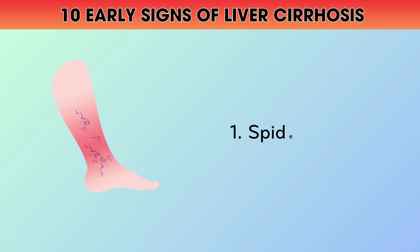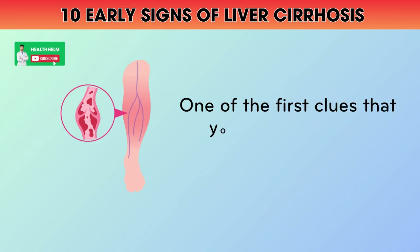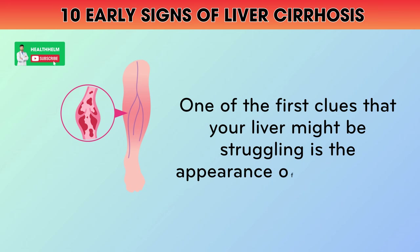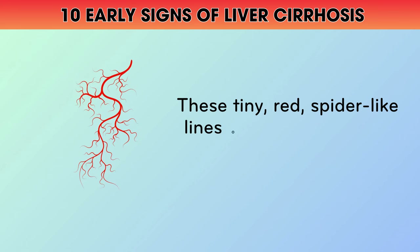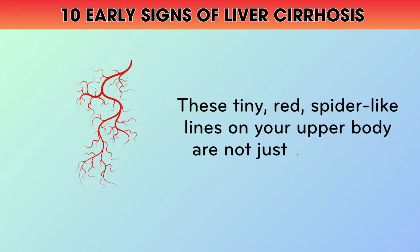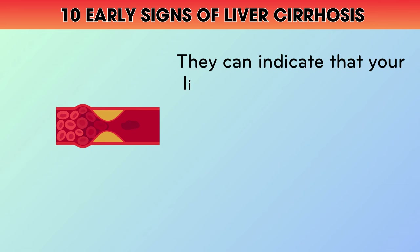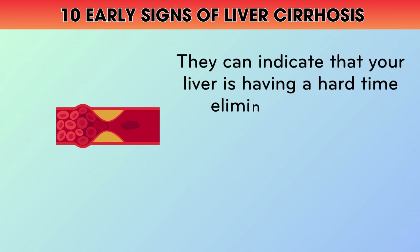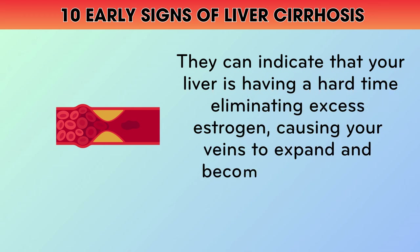1. Spider Veins. One of the first clues that your liver might be struggling is the appearance of spider veins. These tiny, red, spider-like lines on your upper body are not just a cosmetic concern. They can indicate that your liver is having a hard time eliminating excess estrogen, causing your veins to expand and become more visible.